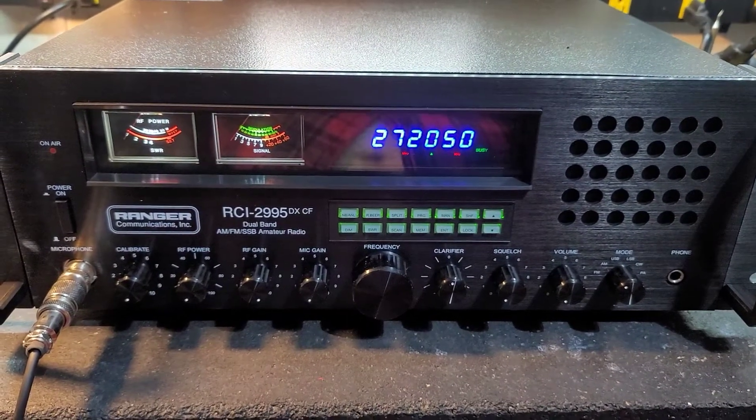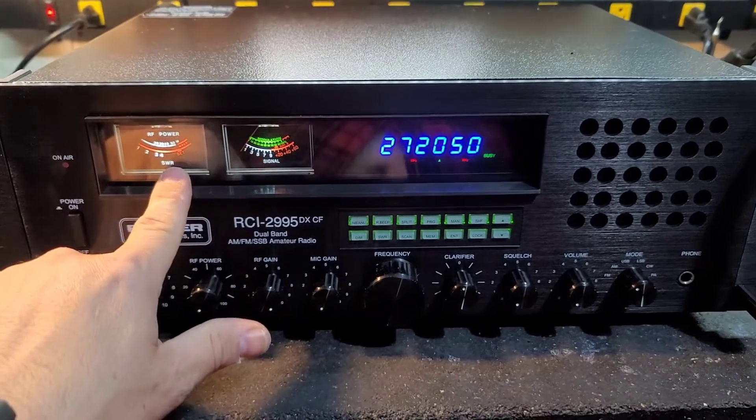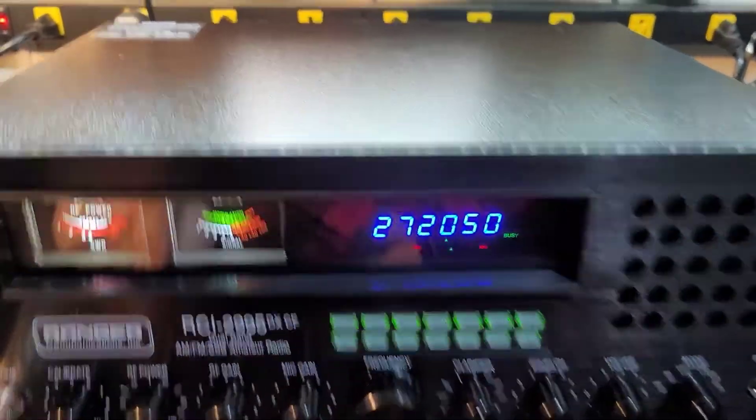Our tuned alignment, voltage regulator upgrade, white LEDs in the meters. Let's get right to it.